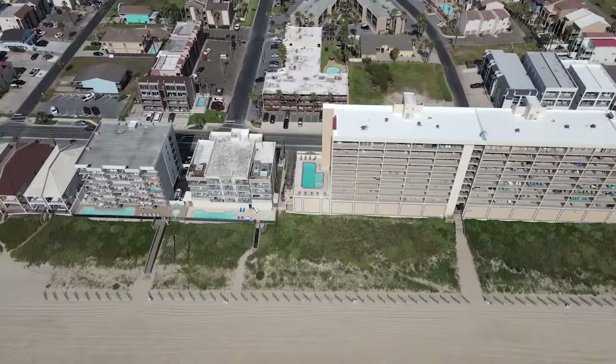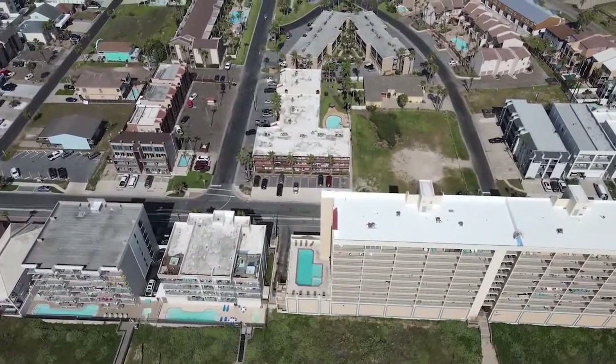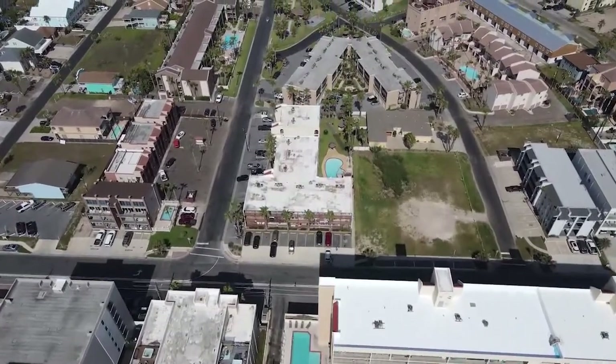And that concludes our tour of Surfside 2, Unit 201. If you'd like to see it in person, contact your favorite local real estate agent.